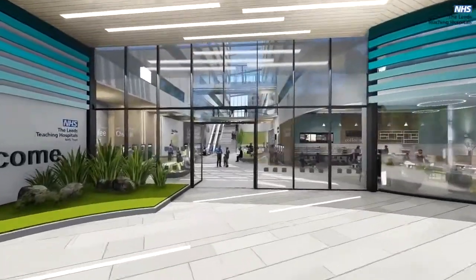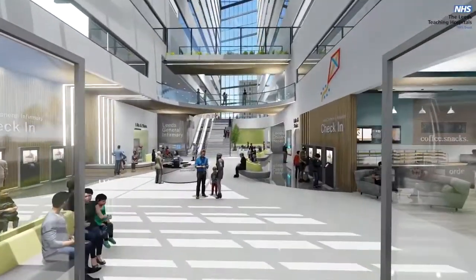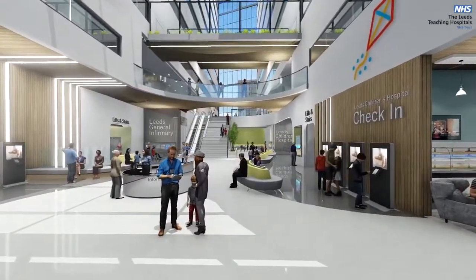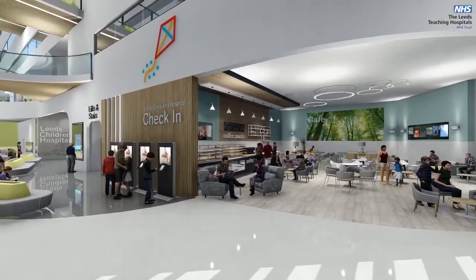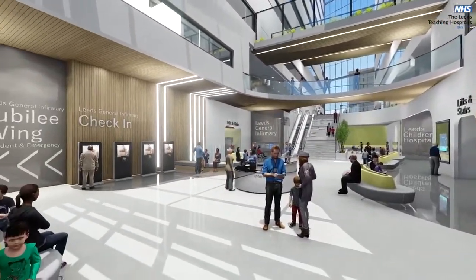Going inside, it's clear the new hospitals will be a completely different experience for patients. The light-filled atrium will serve both hospitals and will be a welcoming space for patients and visitors, with views of the outside, places to sit and a cafe. Panning around, we can see how the hospitals link to Jubilee Wing on the left.